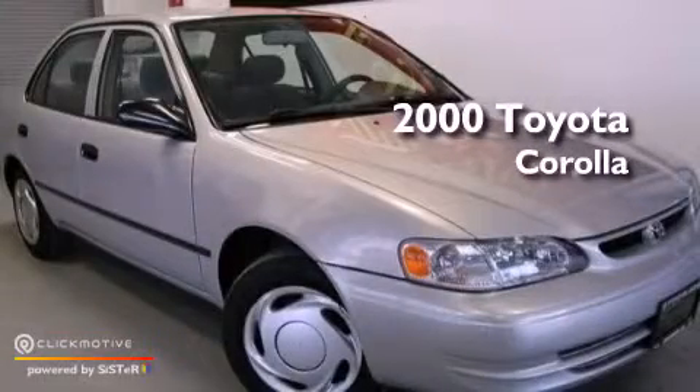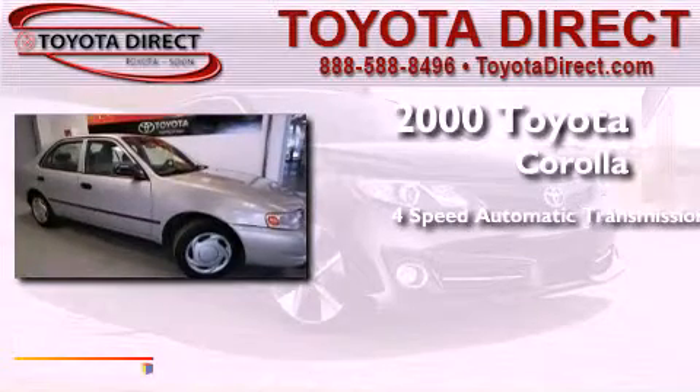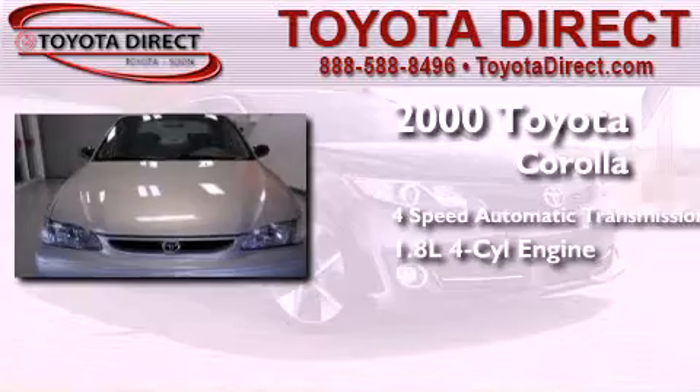This is a 2000 Toyota Corolla. This four-door sedan has a four-speed automatic transmission and an inline four-cylinder engine.